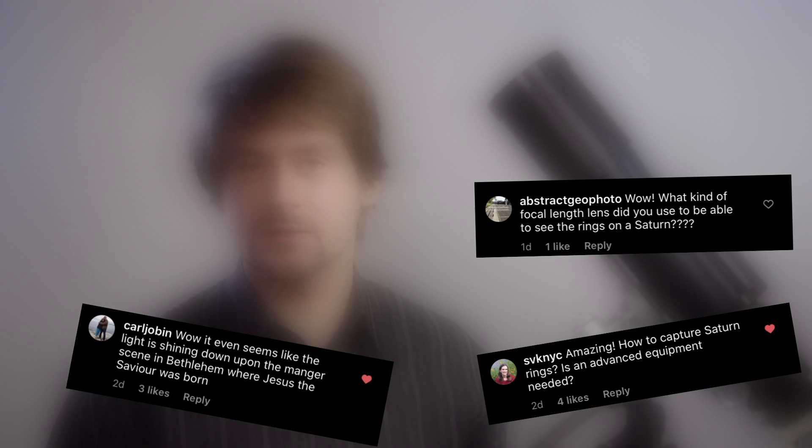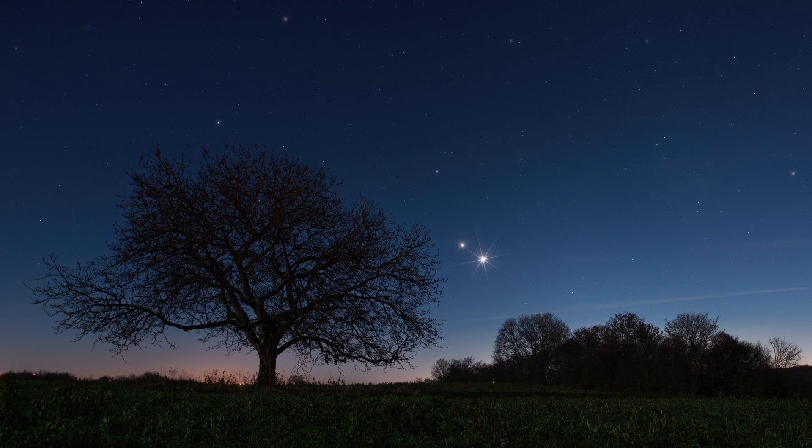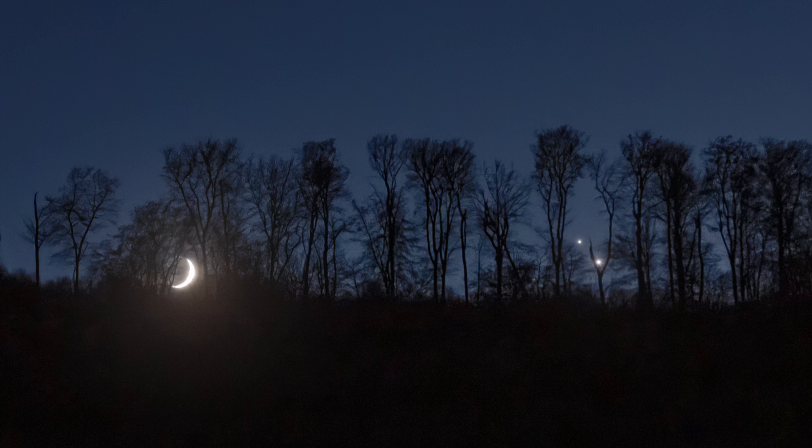On Instagram I got some very interesting comments and questions. One of the main questions was how to take images of the great conjunction. Well, it's possible with a normal camera, even with a smartphone. I use this wide-angle lens — that's 14 to 24 millimeters — and I really like it. It's the best time to take skyscape images of them, and that's what most people enjoy. Even with 50 millimeters it's possible to capture the moons of Jupiter.